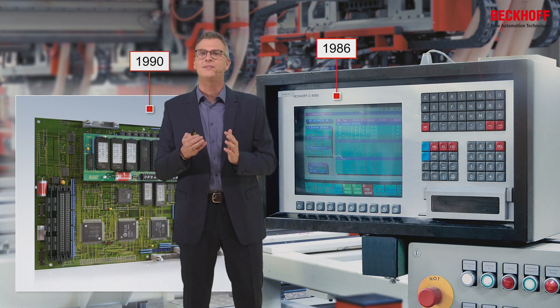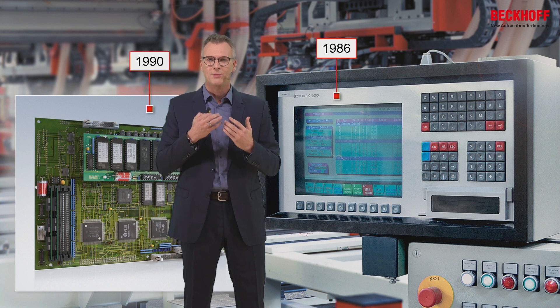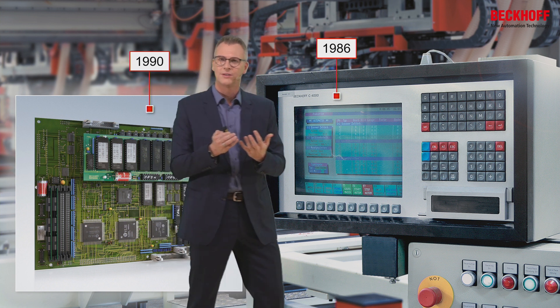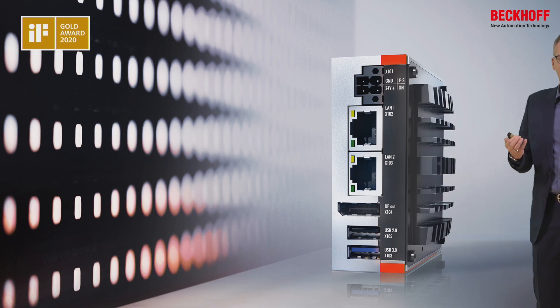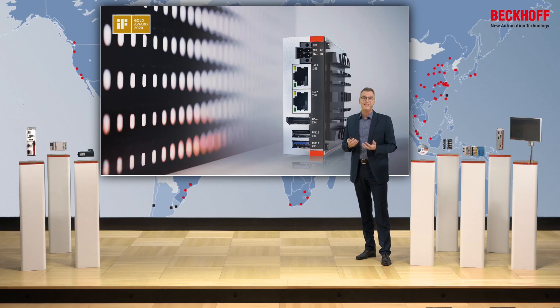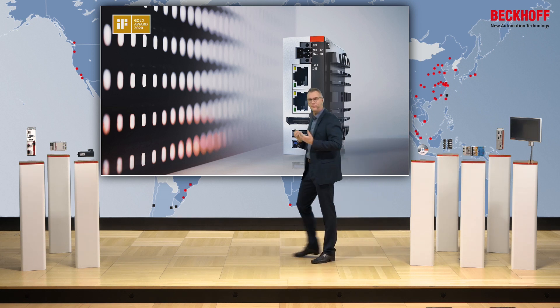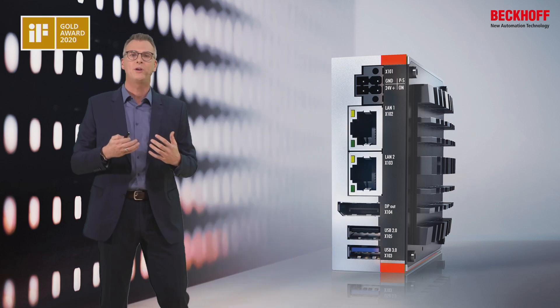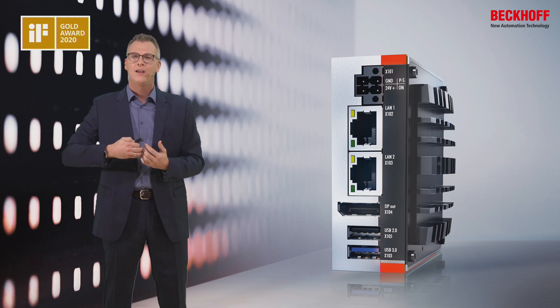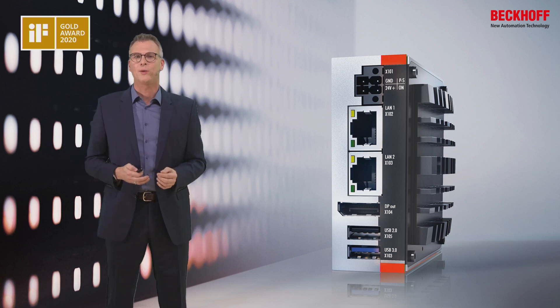I also fully understand why at Beckhoff we put so much effort into the PC package, because the package has to present trust. When you open your cabinet and somebody asks, 'What is controlling my machine?' and you show a Beckhoff PC, you see the value. That means our inside knowledge in performance, in quality, our experience, is packed in a design that transports trust to your application.